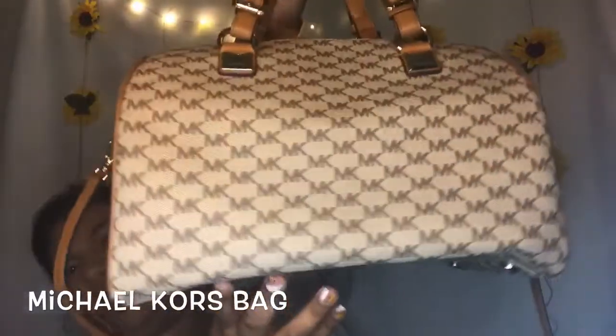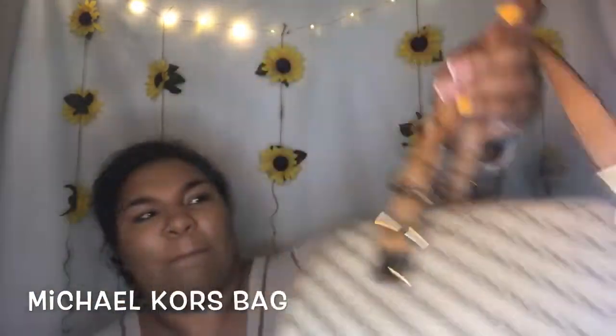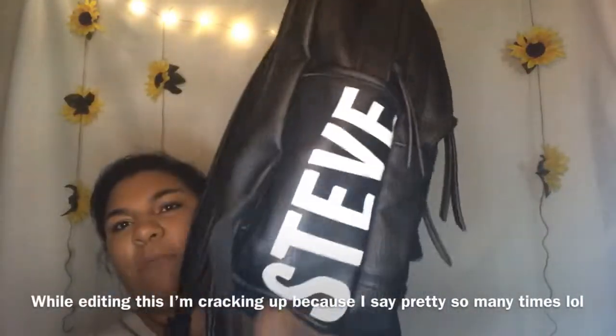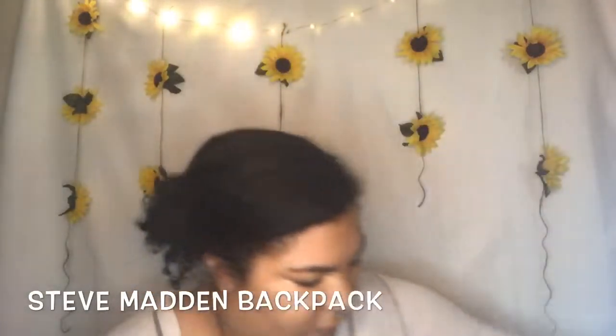And MK, of course — this little bag is strapped up. She's very cute. There's this one — it's just a backpack, it's Steve Madden. She's pretty, she's cute, she's fun.